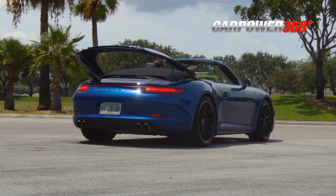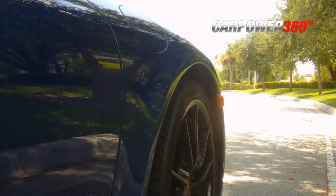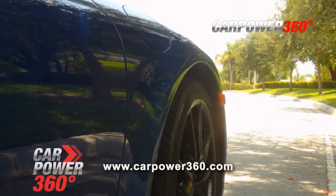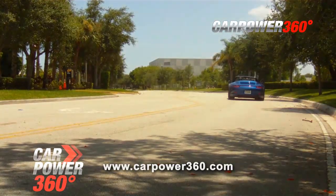This Porsche is a mixture of fast, sexy, and eco-friendly. Please visit our site at carpower360.com for more videos and the car content you love.